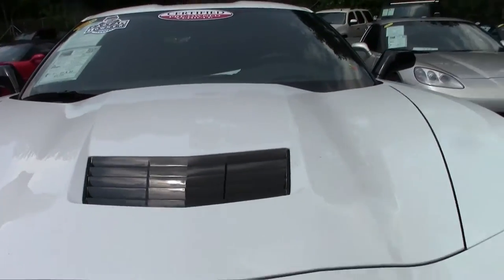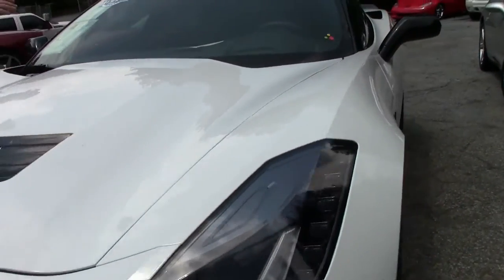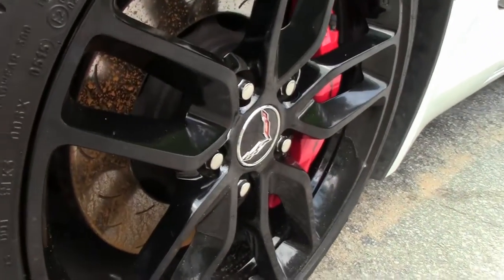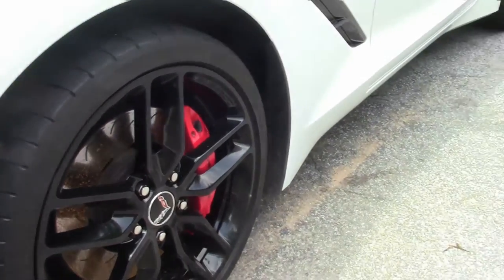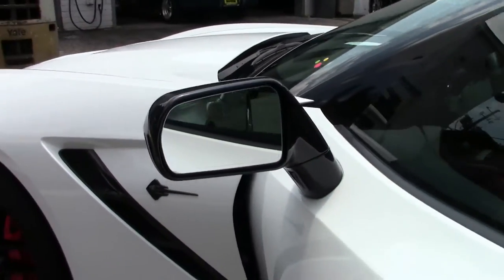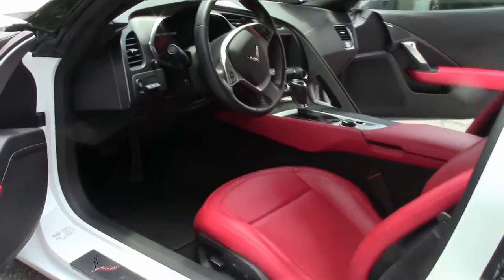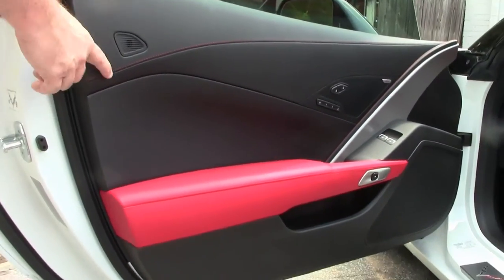This is a completely loaded car with a Z51. It does have the dual heated and cooled seats as well as the performance data recorder. The black wheels and red interior commemorate the 1953 cars that were all white with a red interior. They have also blacked out the Stingray emblems.